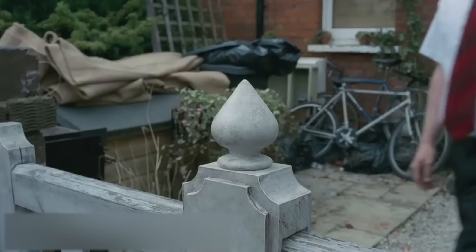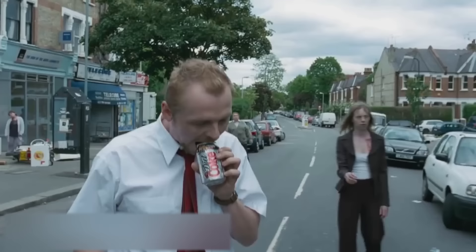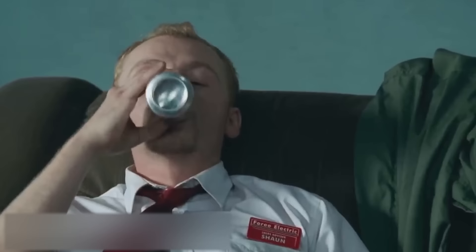This is it for today. To be honest, we hope that the zombie apocalypse will never happen. But if something does go wrong with the world, we hope this video will be helpful. See you soon!